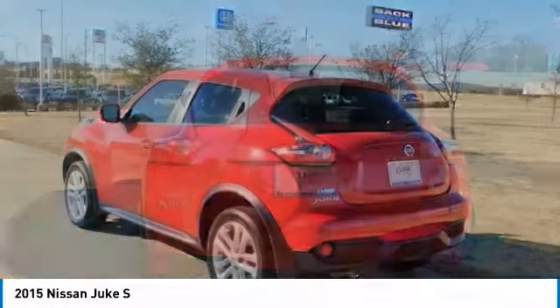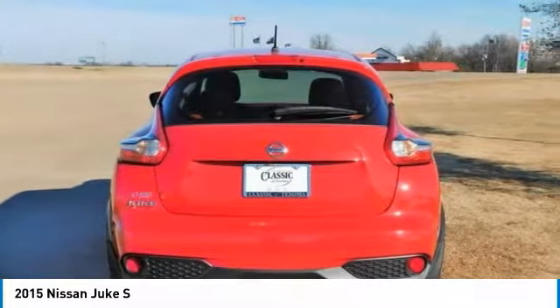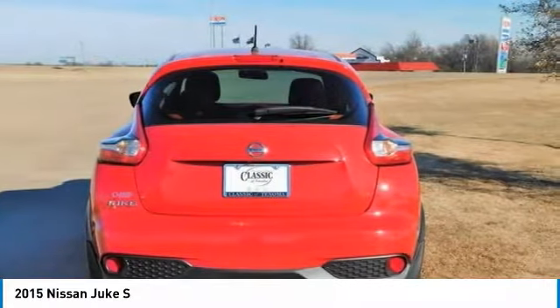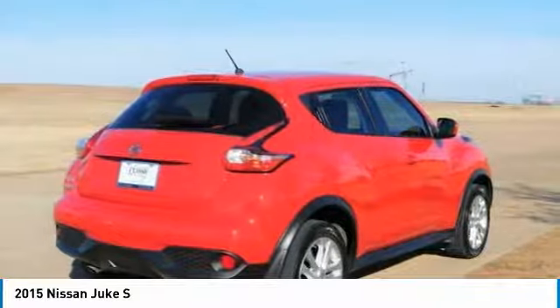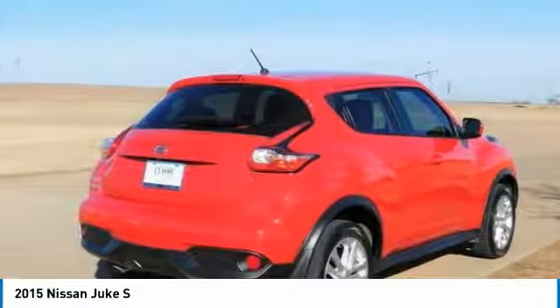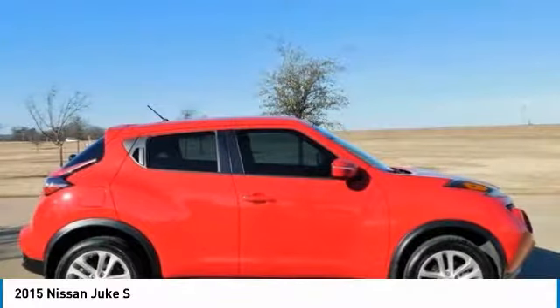According to Edmunds, the Juke isn't just a crossover — it's a sport cross. With its 370Z-inspired taillights, a fiercely sculpted hood, and aggressive muscular lines, it's anything but ordinary. With the look of a two-door sports car and the function of a four-door, the Juke is the best of both worlds.